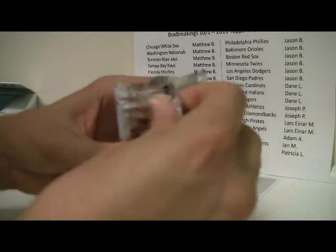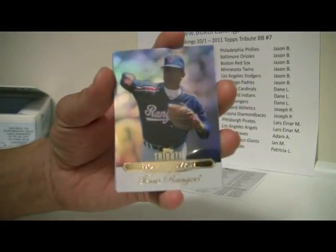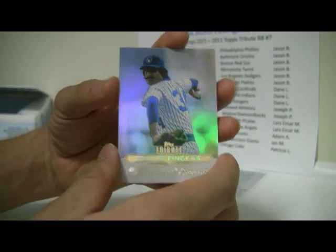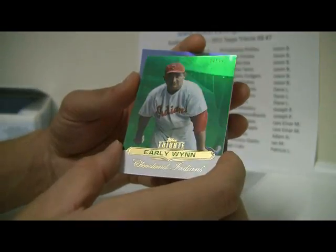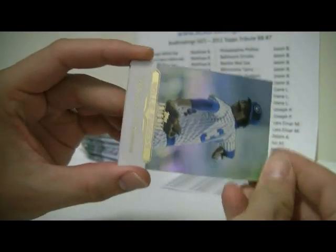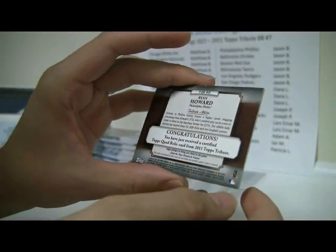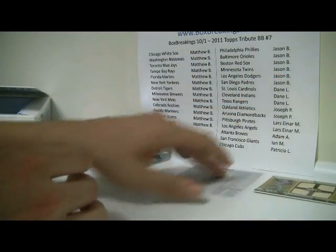Opening up the first pack right now. First card — I'm going to zoom out just a little bit here. We've got Nolan Ryan for the Rangers, then Yogi Berra, and Rollie Fingers. The last card is an Early Wynn for the Cleveland Indians, number 17 out of 75. And the hit will be a Ryan Howard Gold for the Phillies, number 7 out of 20 — Quad Bat Relic card. Nice hit for the Phillies. The Phillies, that's going to Jason B.